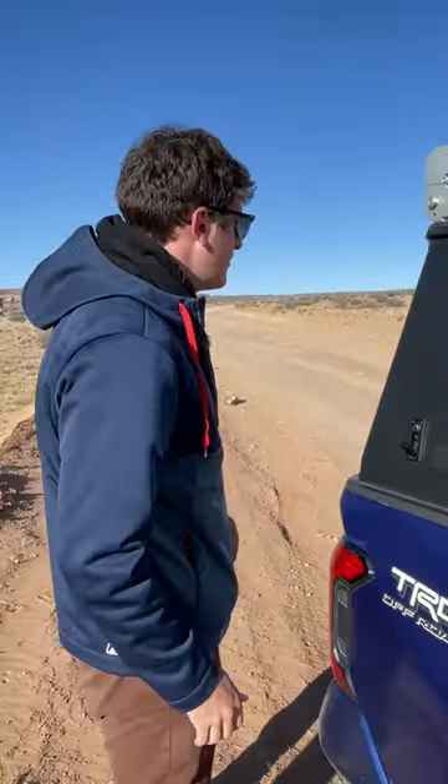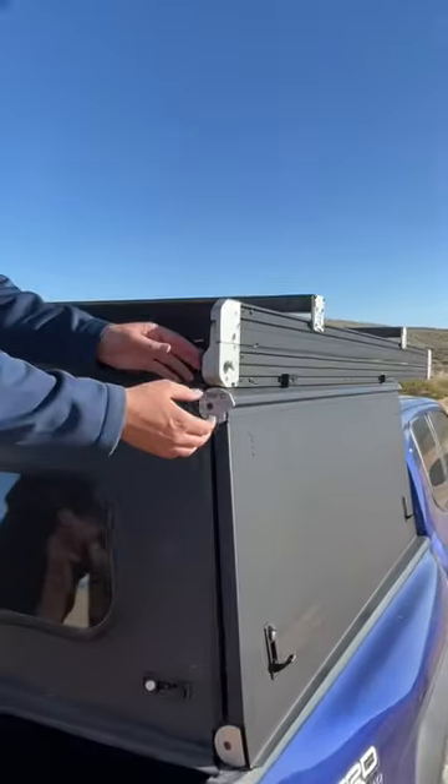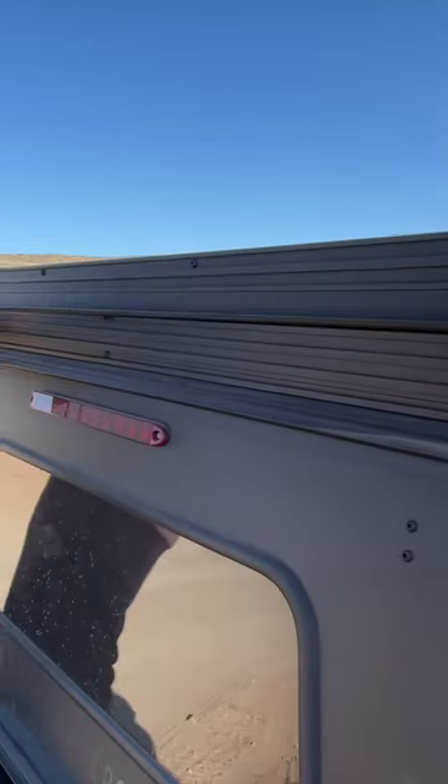This whole unit with the tent weighs under 300 pounds, so a couple of dudes can pull it off if you want to use your truck bed. But here's the best part — check out all this hardware. The quality here is absolutely nuts, really, really high quality stuff.